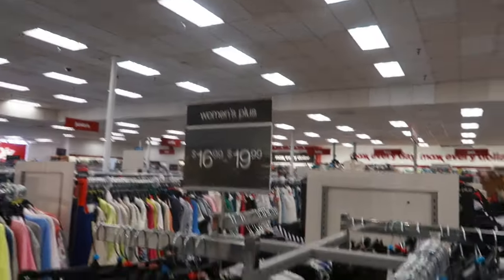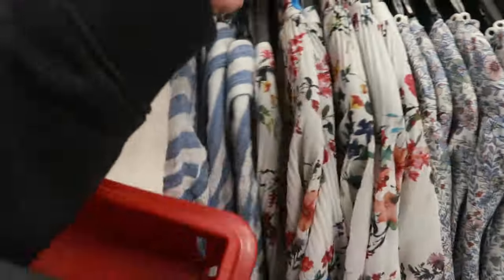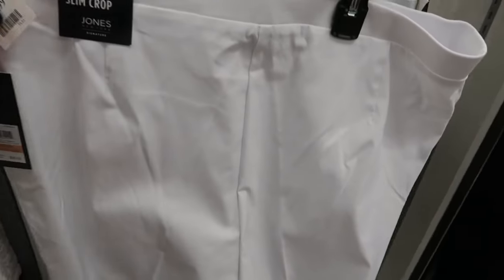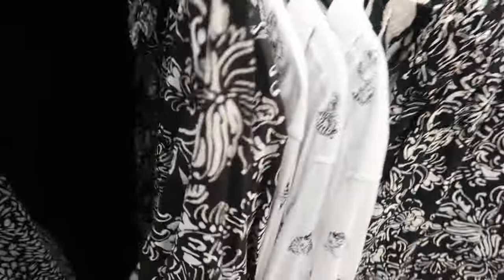Back here in the women's plus section, you have Jane and Delancey. This top is $20 — I like that it's nice and soft. This top is also $20. The slim crop pants are $20 — they retail for $100. Jones New York — $20 for that top. You can get the pants to go with that. Everything I'm seeing over here goes up to a 3X.